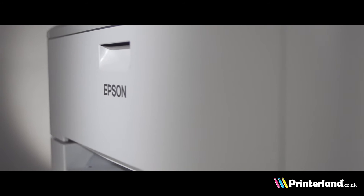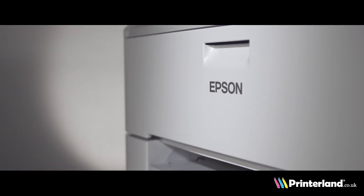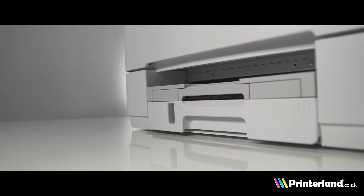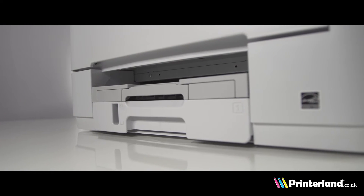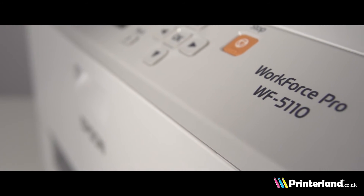Epson Connect technology lets users print easily from smartphones, tablets and more. With up to 50% lower cost per-page printing than competitive colour lasers, this can be further maximised by taking advantage of this printer's high-capacity ink cartridges of up to 4000 pages.